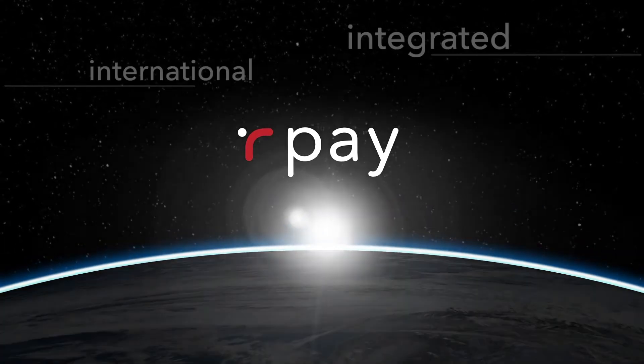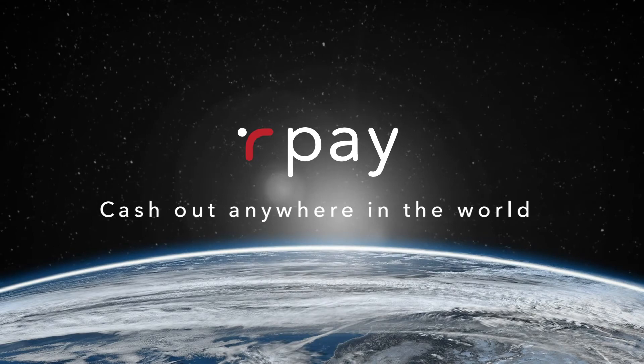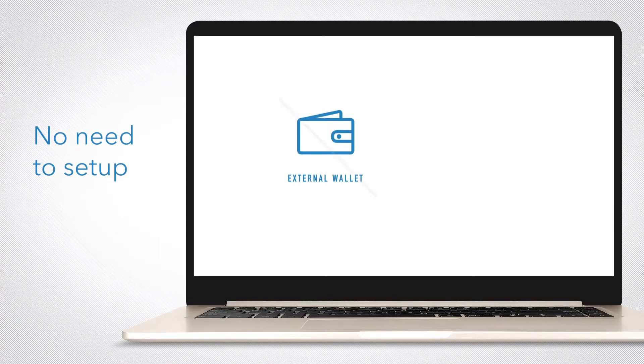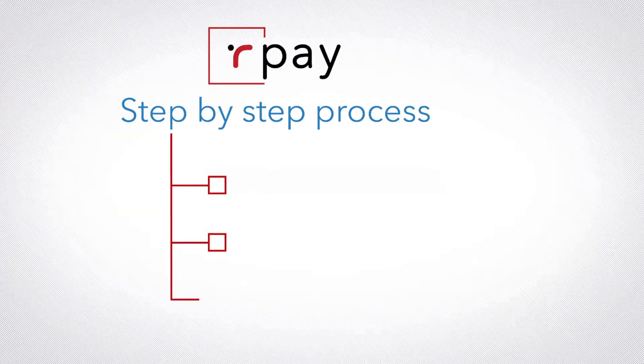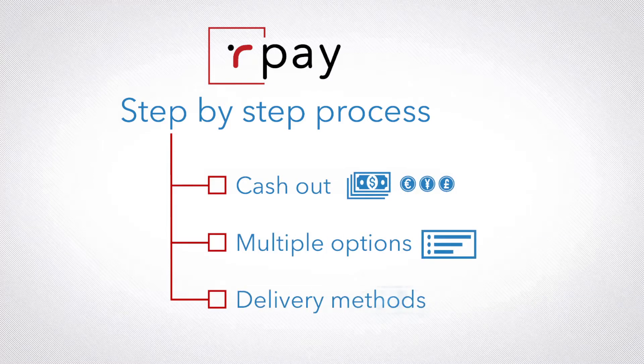Our Pay is the first integrated international payment function that allows you to cash out anywhere in the world directly from your back office. There is no need to set up an external wallet or manage another platform. Our Pay walks you step by step through the simple process of cashing out in your country's currency, with multiple options and delivery methods.